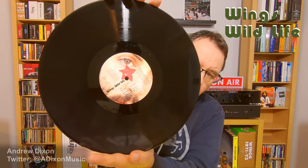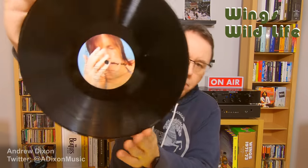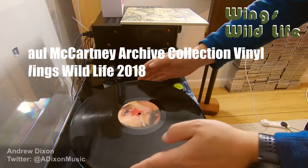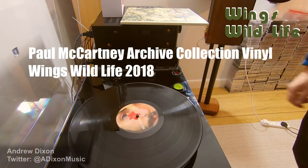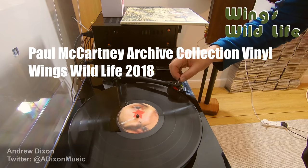Inside it's the traditional look for a Wildlife album — on Side A you've got Paul, and on Side B you've got Linda. Yesterday I played the archive collection vinyl version just to retune my ears to that version so that I could listen to this in comparison.